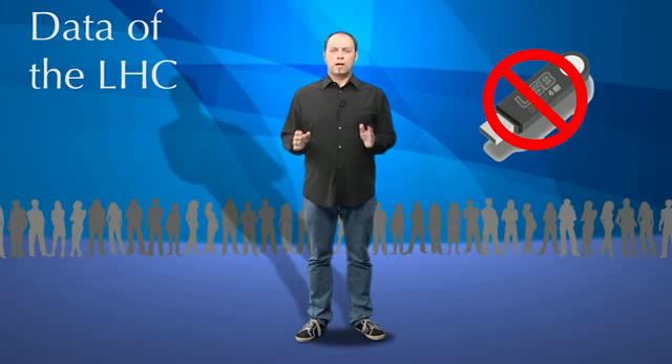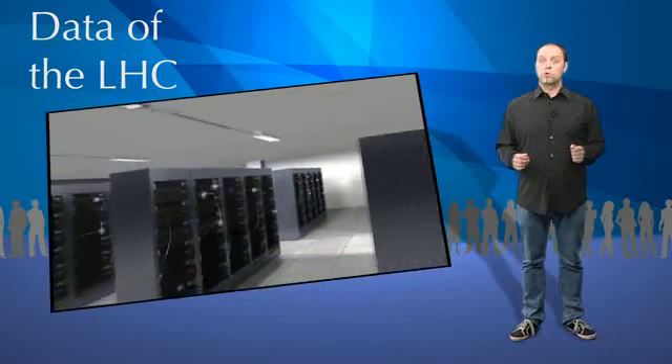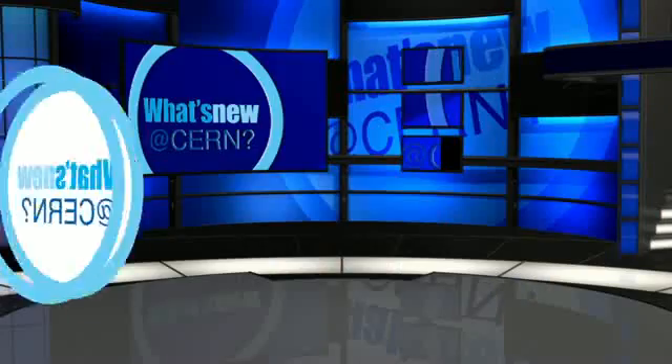USB keys would be rather impractical to store this data. It is using the computing grid, which connects dozens of computer centers throughout the world, that we will be able to store the LHC data on hard disks and tapes. A grid is a way of linking computing resources which are distributed around the world and making them look like one single resource — computing processors, storage and networks. It's named a grid after the electricity grid: if you plug something into the mains, you don't know where your electricity is coming from, and the same idea applies to the calculating power of the grid.